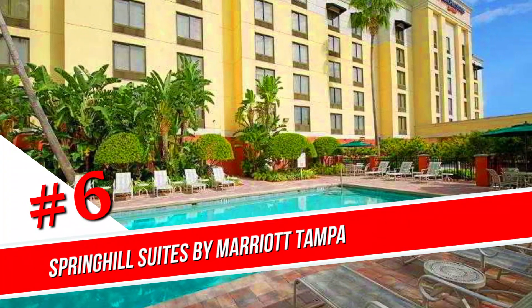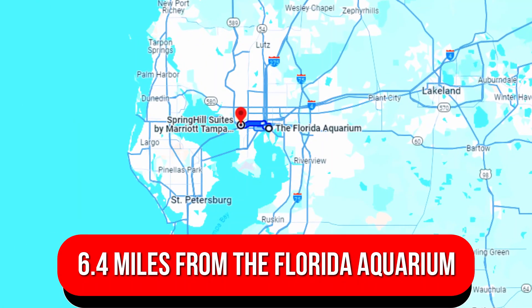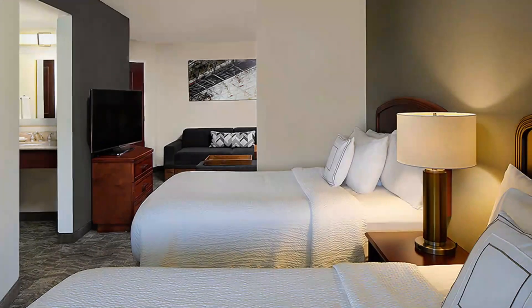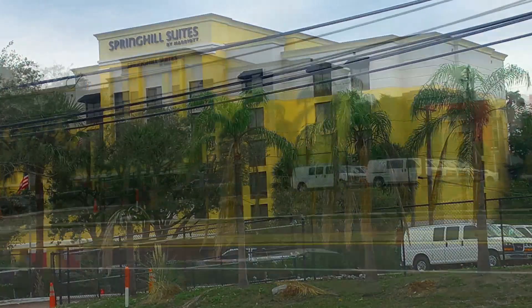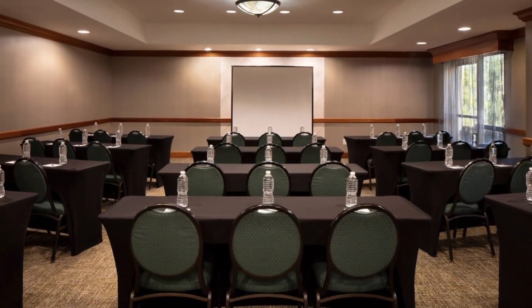Number 6: SpringHill Suites by Marriott Tampa West Shore Airport. Off I-275 and 3 miles from Tampa International Airport, this relaxed all-suite airport hotel is 6.4 miles from the Florida Aquarium and 12.6 miles from Busch Gardens Tampa. Bright, informal suites feature kitchenettes with coffee makers, mini-fridges, and microwaves. All have separate living areas with sofa beds, plus free Wi-Fi and flat-screen TVs. Freebies include a hot breakfast buffet, an airport shuttle, and parking. There's also a heated outdoor pool, a hot tub, a gym, a business center, and meeting space.